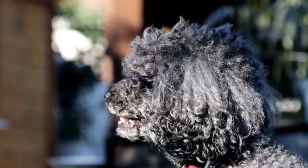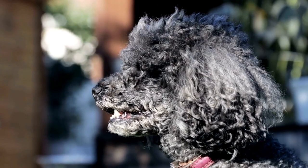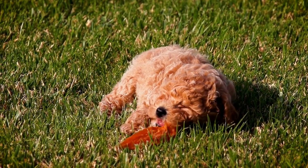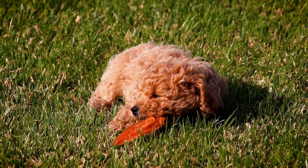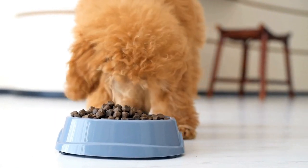Step four: Close the door. Once your poodle is comfortable eating inside the crate, begin closing the door while they are eating. Start with short durations, gradually increasing the time as your dog becomes more relaxed. Use verbal praise and treats to reward good behavior while inside the crate.